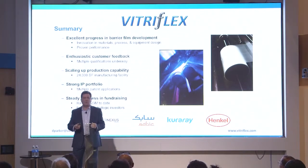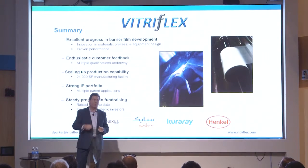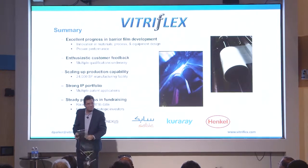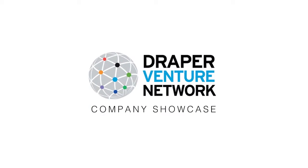Thank you very much. I want to thank Q Motawalla, our board member, and Draper Nexus for their great support over the last four and a half years. Thank you — any questions?